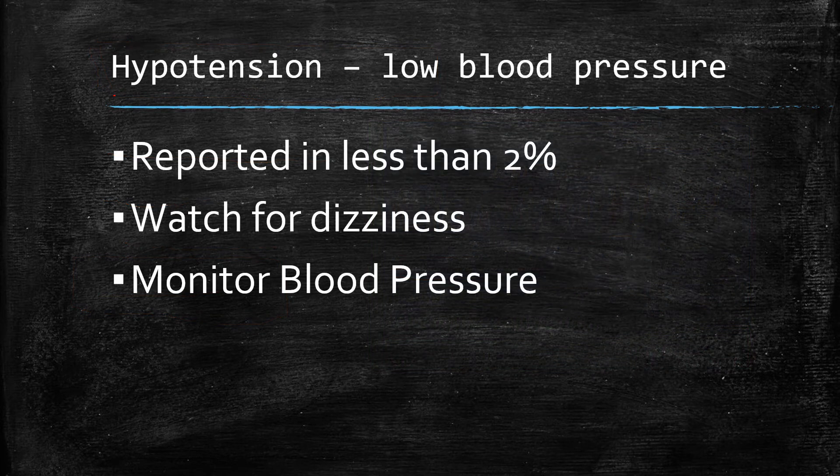About hypotension — that is a reported side effect. That's low blood pressure. However, it's reported in less than 2% of people, so again, not very common. What it could present as is dizziness, especially if you stand up quickly — you could get lightheaded and feel dizzy. Again, a situation where you'd want to monitor your blood pressure, especially if you have existing blood pressure issues. Always a good idea to keep an eye on your blood pressure.